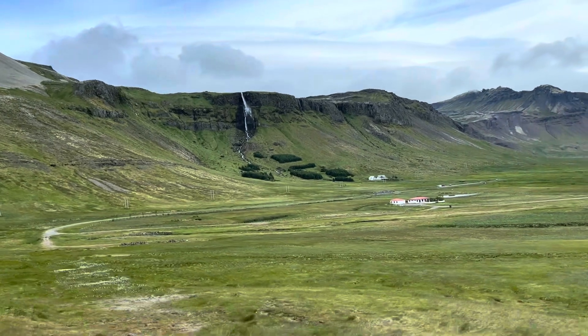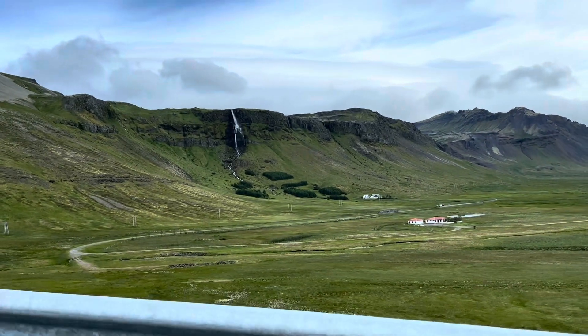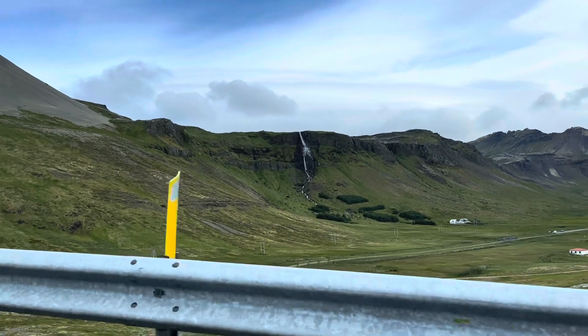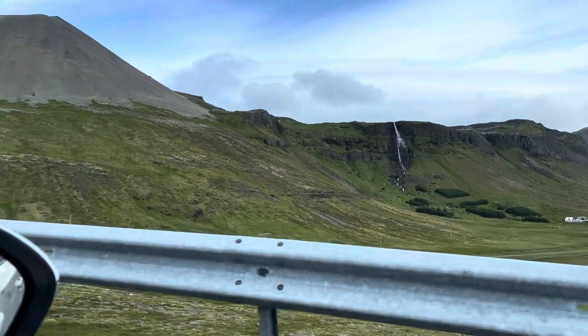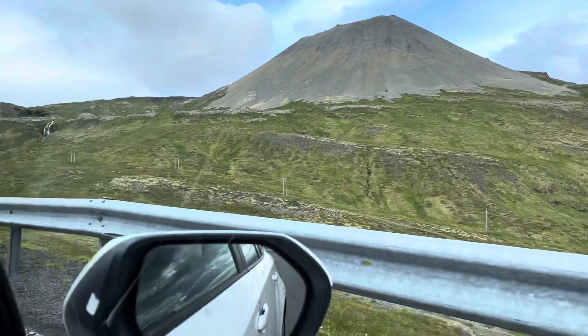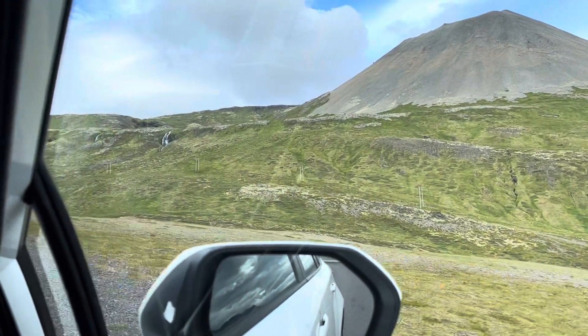Waterfalls everywhere, but there are like 70 mile an hour winds, so getting out is a pretty tough proposition right now. We're getting to the other side of the peninsula where there is less wind so we can get out and look at stuff. There's another waterfall right there. Two more waterfalls.